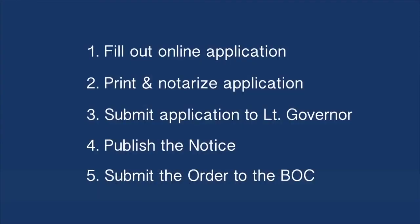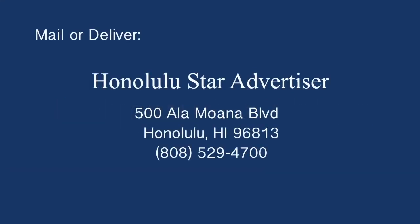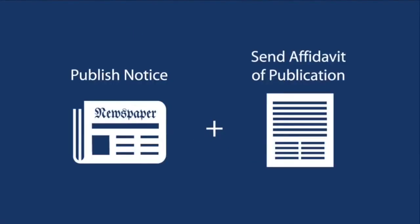Next, you need to publish the notice in the Star Advertiser. Please note, you will be charged a fee to publish. You can submit the notice by mail or personal delivery. Please contact the newspaper for specific publishing requirements. The newspaper will publish the notice and send an affidavit of publication to you and the Office of the Lieutenant Governor. You will be notified via email once this has been done, and then you can go to your account to verify.